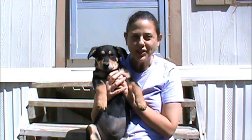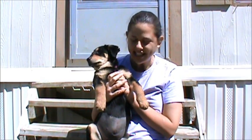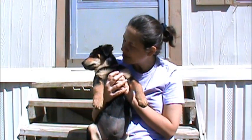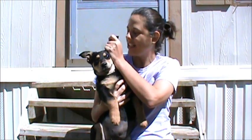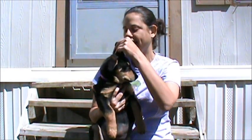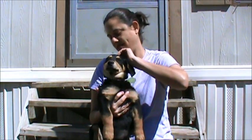She is looking for her forever family right now. What I'd like to do before we have her play a bit is a temperament test to show you that she doesn't have any triggers that make her tense up or get stressed out. So we're gonna check her ears and look inside them — nice and clean. Very good.